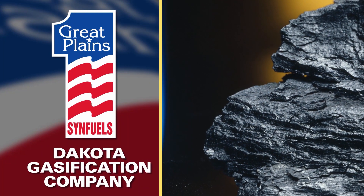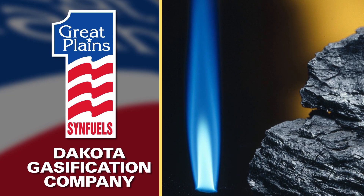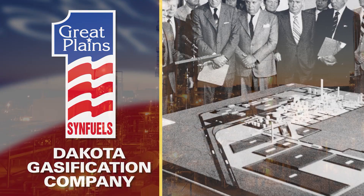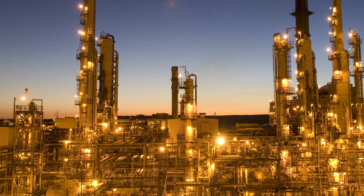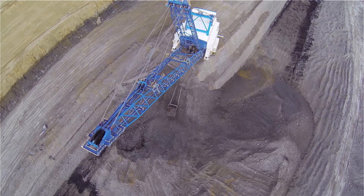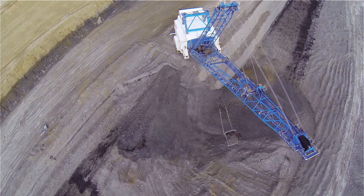The number one logo symbolizes the unique process and operation of converting lignite coal to natural gas and other co-products. It also symbolizes a bold move back in the 1970s to secure an energy future for the nation using North Dakota lignite. The Great Plains Synfuels plant operation is a benchmark of how coal can be part of this nation's energy future by using it in an environmentally friendly way. North Dakota has at least 800 years of recoverable lignite, and it's important that this energy resource not be ignored — it should be utilized.